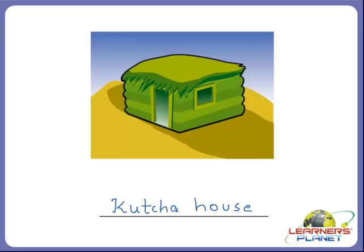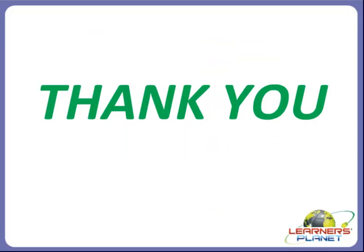Okay, children, I hope you enjoyed the quiz session and learned about housing and clothing. Keep studying and keep smiling, children. Thank you!